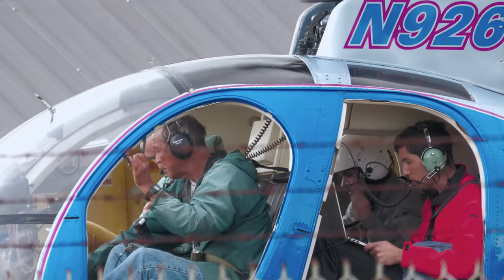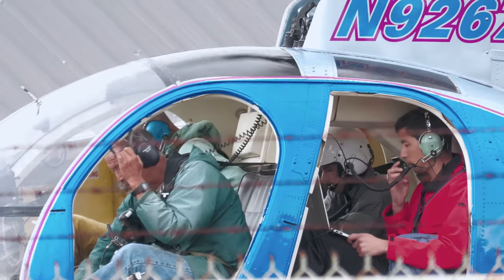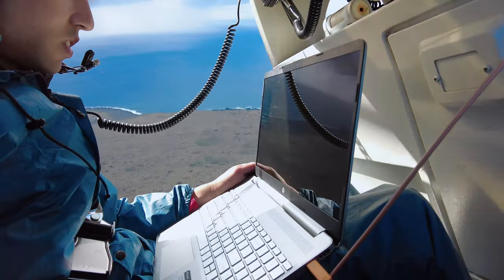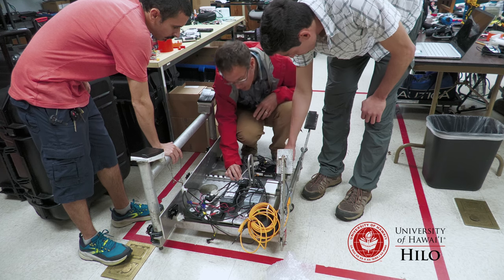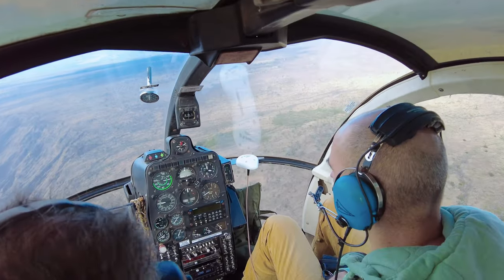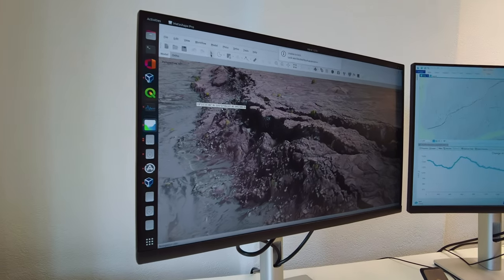Durant des vols d'une heure environ au-dessus des zones de failles liées au glissement de terrain, les scientifiques suivent des lignes de vol préalablement définies. Grâce à un système fixé sous l'hélicoptère, ils peuvent prendre quatre photos par seconde avec plusieurs appareils à très haute résolution. Les chercheurs de l'Université de Hilo ont construit une plateforme accrochée sous l'hélicoptère sur laquelle on peut fixer quatre caméras, et un GPS qui calcule la position et l'orientation de chaque photo. Une fois de retour, on analyse plus de 50 000 photos, ce qui prend plusieurs jours de travail pour l'ordinateur.